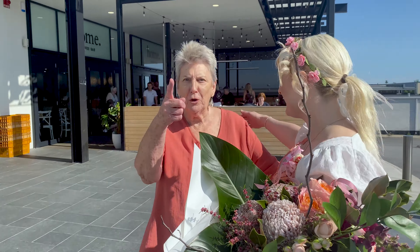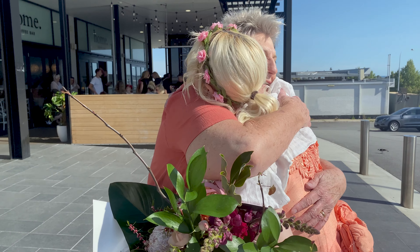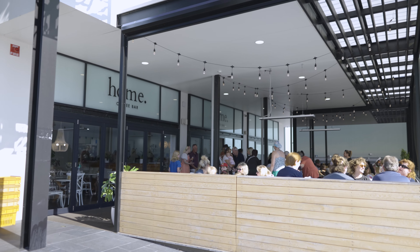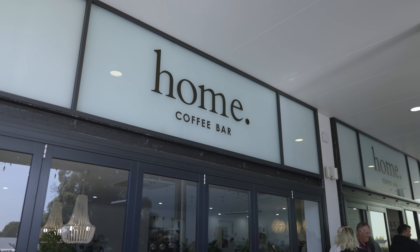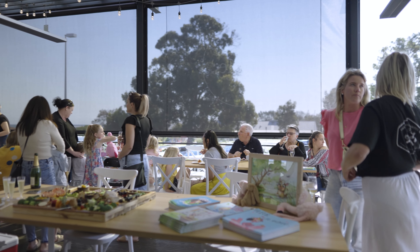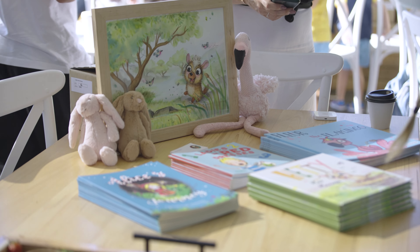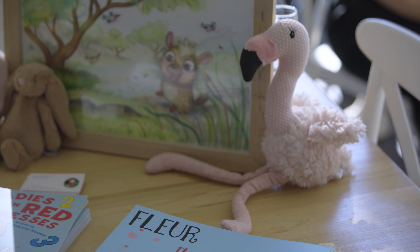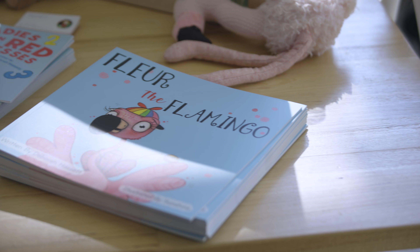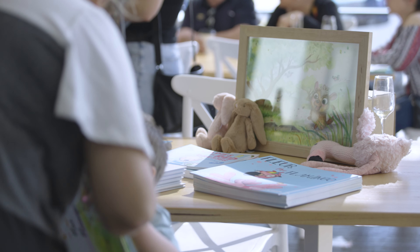Deb looked just as stunning as she always does and it was absolutely amazing to see her. And here we were at the Home Coffee Bar in Ocean Reef, Perth for the official Hetty Has Hiccups book launch. Deb's merch game was on point today — she had all the display for her books, several of the original illustrations, more snacks than anyone could ever eat and truckloads of kids.